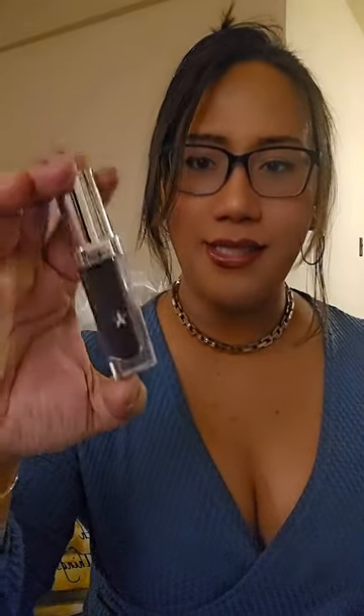Now let me open the mystery eyeshadow — this one is in the shade Death Wish. The packaging is so cute. The packaging for the Jeffree Star Cosmetics Halloween 2024 collection is black, white, and green. Actually, the component is from the Star Wedding collection — same packaging from the Star Wedding collection.